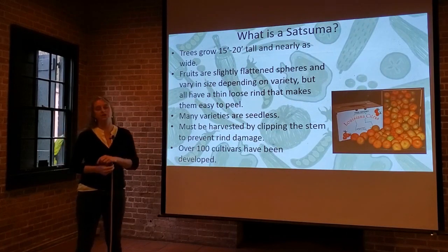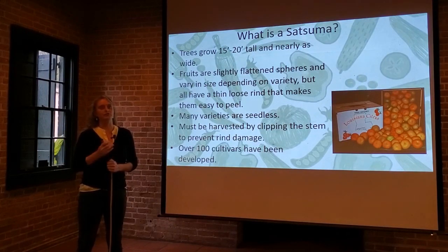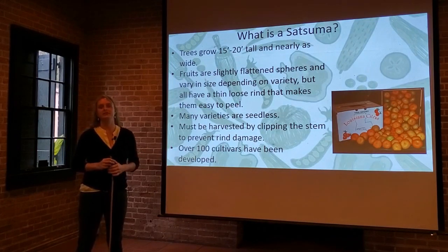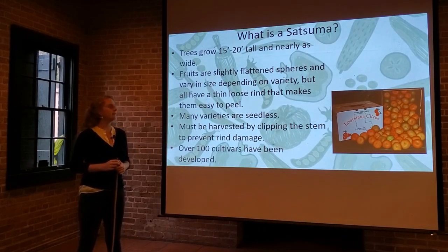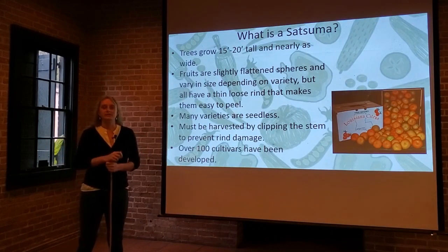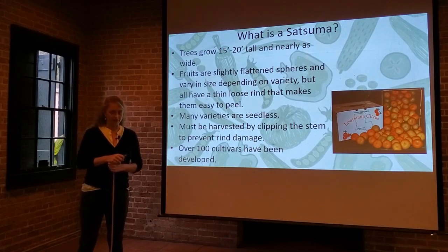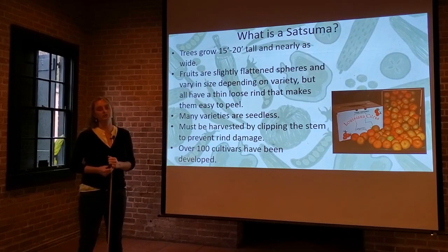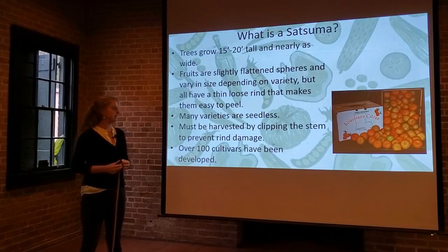Many of the varieties are also naturally seedless. As mentioned previously, that means they're a little bit parthenocarpic. Some varieties are known for being completely seedless, while others might have three or four seeds inside. It really does vary by variety. What's interesting about satsumas is you can't just yank them off the tree — that thin rind will tear and rip, decreasing the fruit's shelf life. It's best to use hand pruners or scissors to clip the stem right above the fruit, and they'll hold much longer in the fridge or on your countertop as a result.